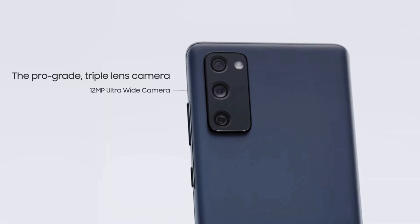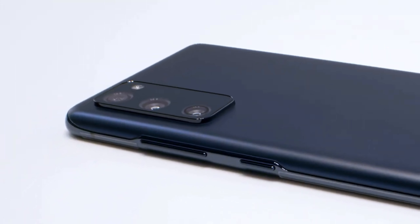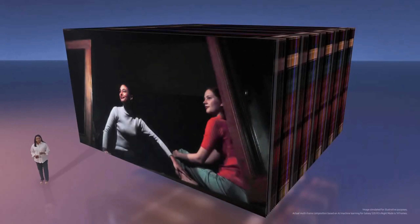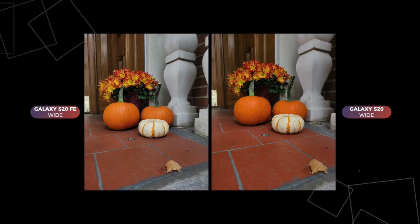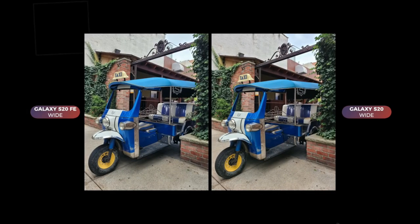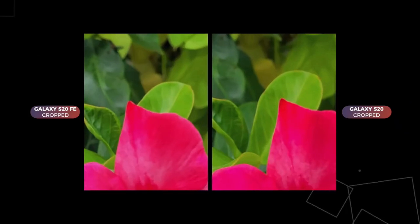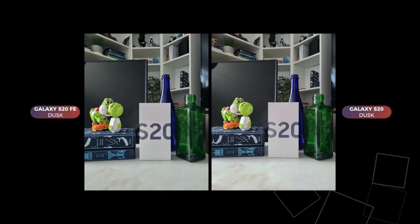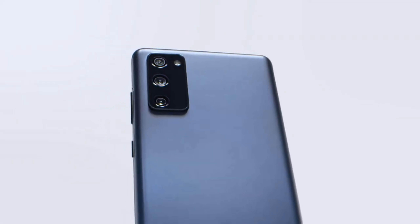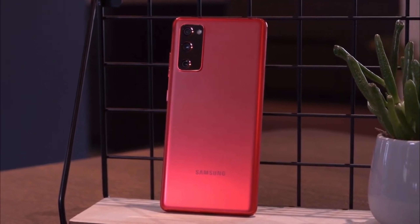The Galaxy S20 Fan Edition features a triple rear camera setup, just like the Galaxy S20 but with different lenses: a 12MP main camera, a 12MP ultrawide camera and an 8MP telephoto lens with 3x optical zoom, with space zoom up to 30x. Meanwhile, the Galaxy S20 packs a 12MP main shooter, a 12MP ultrawide lens and a 64MP telephoto lens that crops in to achieve 3x optical zoom, also going up to 30x space zoom.